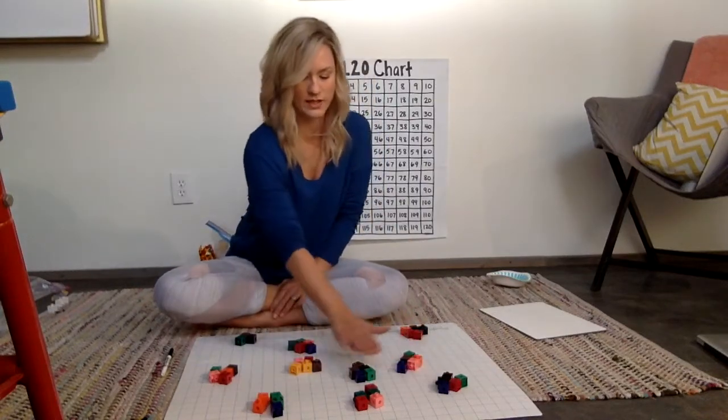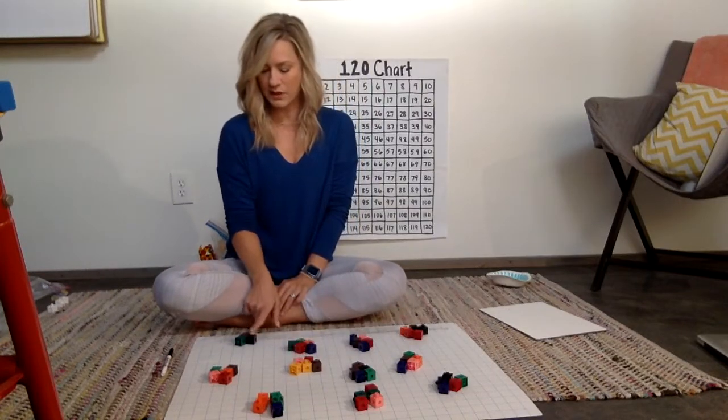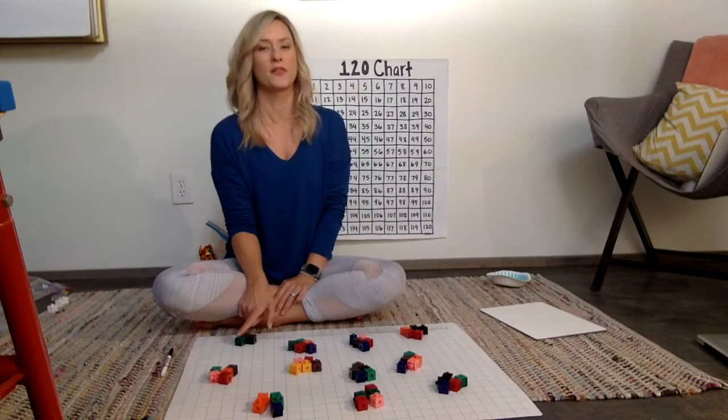So going in order by fives: five, ten, fifteen, twenty, twenty-five, thirty, thirty-five, forty, forty-five, fifty, fifty-one, fifty-two, fifty-three.